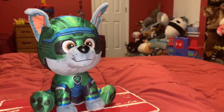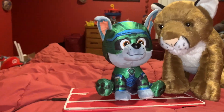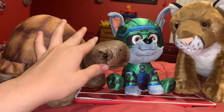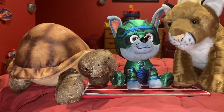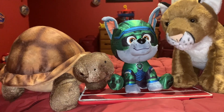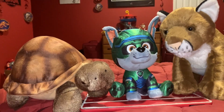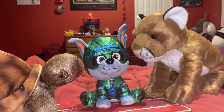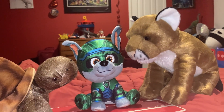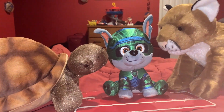Alright, on the predator side, we have the mountain lion. And on the prey side, we have the desert tortoise. I think this is the first time that we've ever had a tortoise or any turtle or tortoise species on Predator vs. Prey before. I think you're right, Rocky. Let's go through the predatory strategies of the mountain lion and the defense mechanism of the desert tortoise.